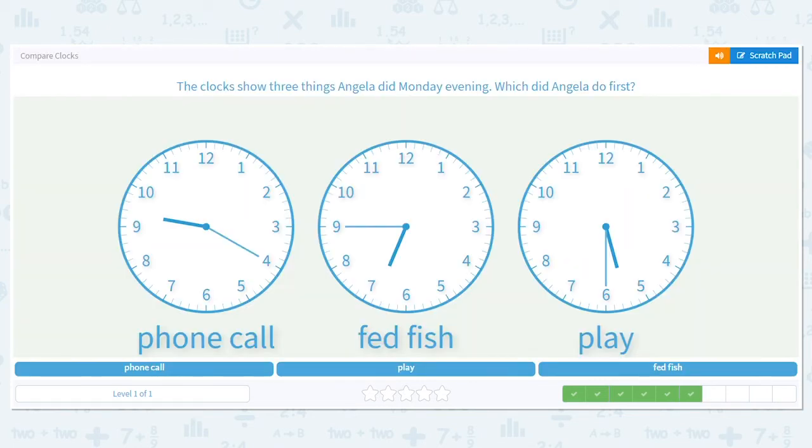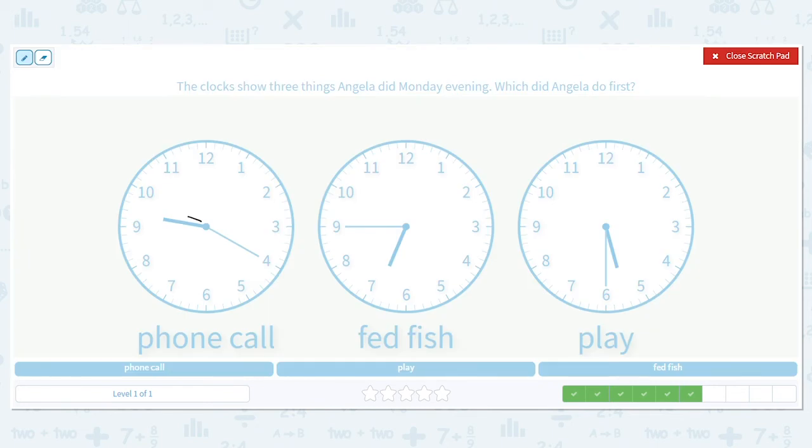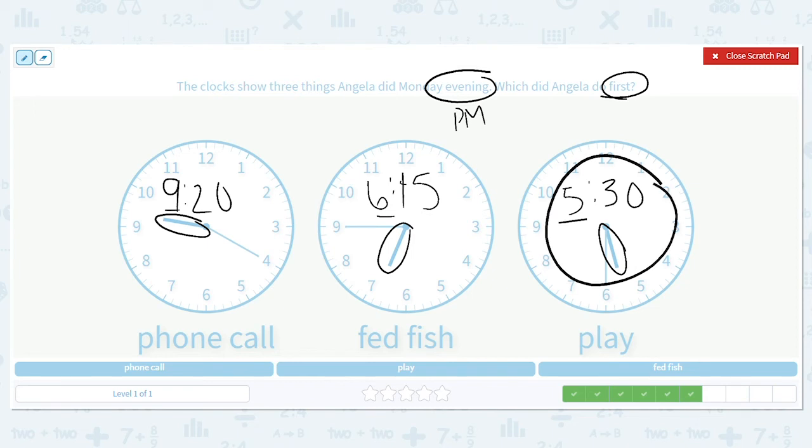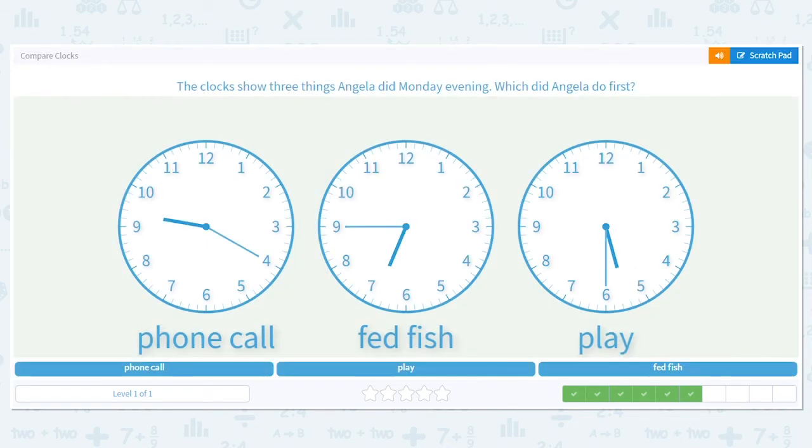The clocks show three things Angela did Monday evening — which did Angela do first? She had a phone call at 9:20, she fed her fish at 6:45, and she played at 5:30. It's evening, so p.m. for all the times. We want to know what she did first, so which hour — 9, 6, or 5 — is the lowest? Five. So 5:30 playing is the first thing she did.